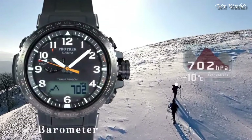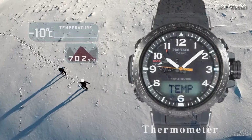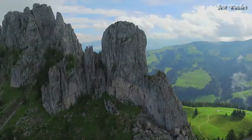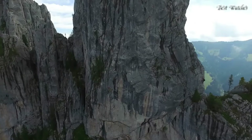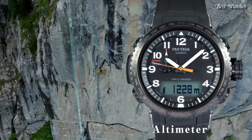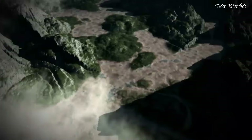The following features are equipped: glowing hands, screw-down crown, radio-controlled, compass, barometer, altimeter, thermometer, world time, chronograph, countdown timer, alarm, power reserve indicator, perpetual calendar, cold resistance, backlight, date, day, month.